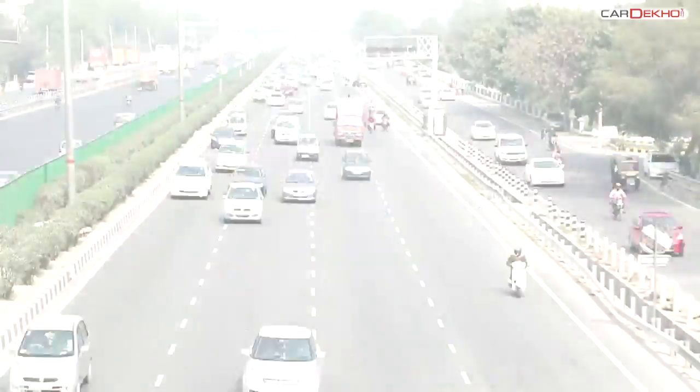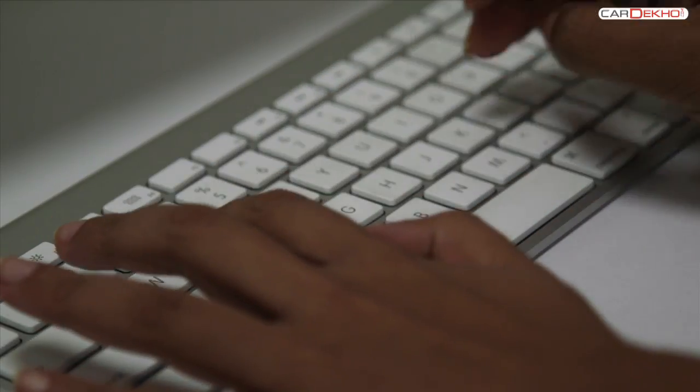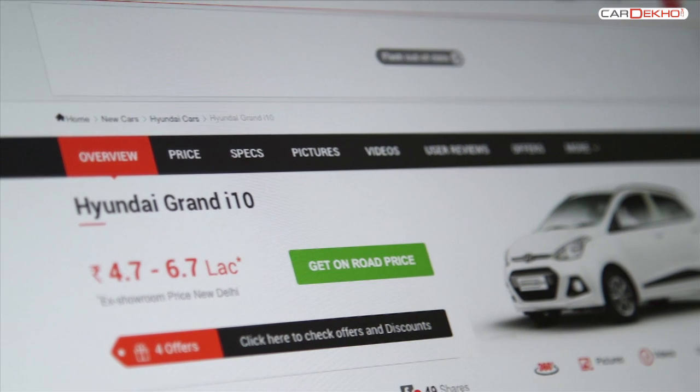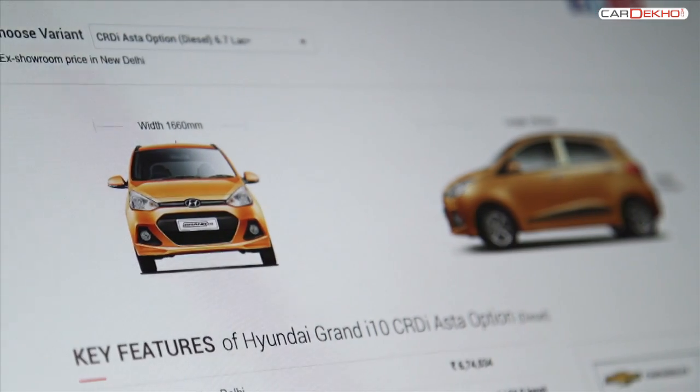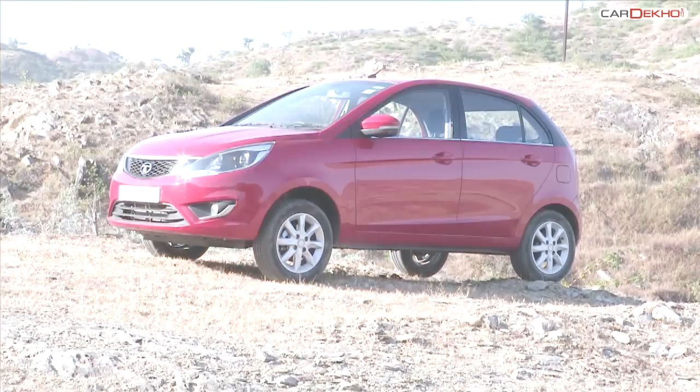The lower hatch segment — crowded, big and very confusing. It's tough to make a decision in this segment. The obvious choice is a Maruti and then a Hyundai. But after that, there's a relatively new entry here, the Tata Bolt.